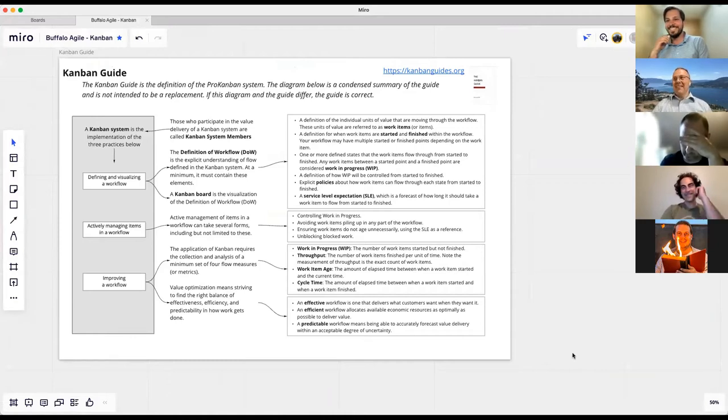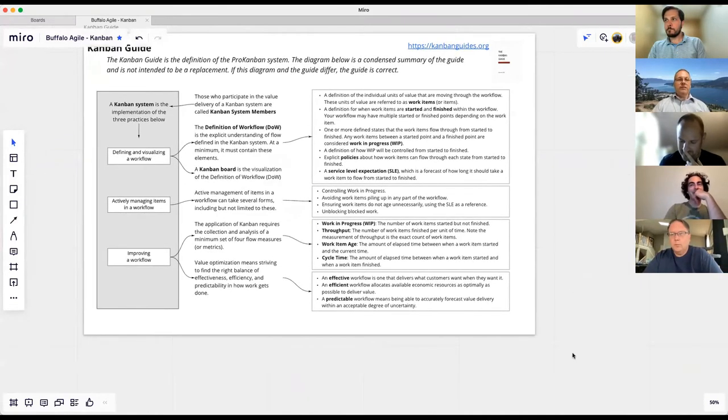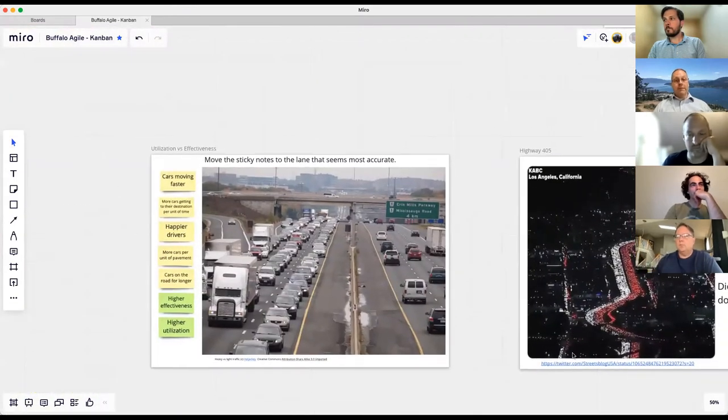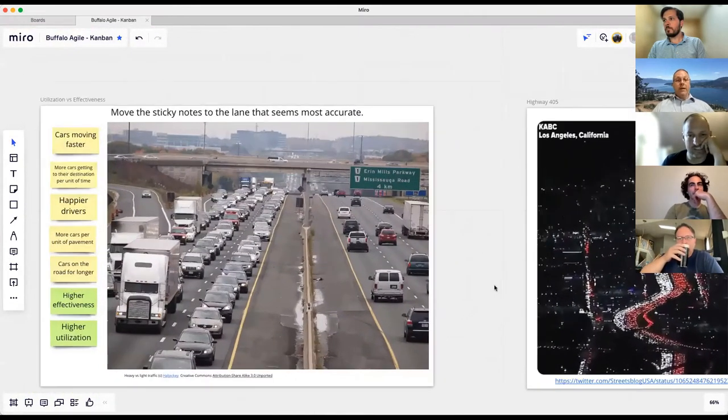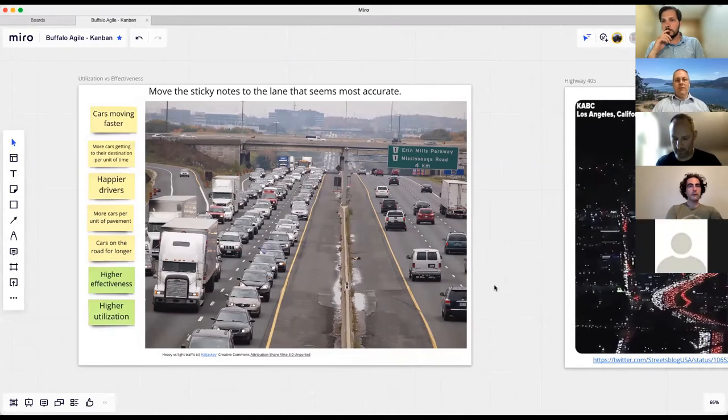We have three core practices, but perhaps we should talk a little bit of the theory first just to level-set and make sure everybody's talking about the same thing. I'm talking as if you already know the Kanban University model and the differences. Let's get some of the basics of Kanban out of the way and then we'll come back to what specifically the guide says. I like to talk about Kanban's base concept — flow — specifically in terms of a highway.